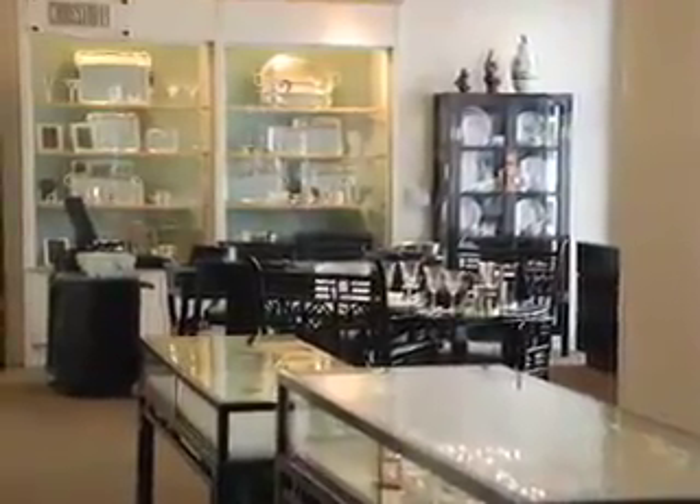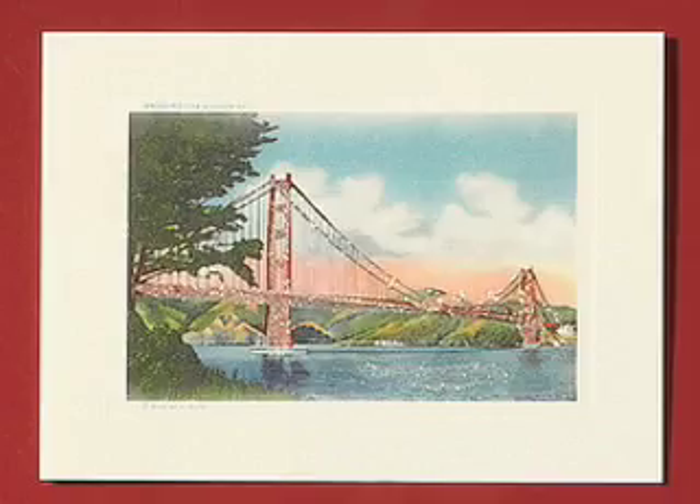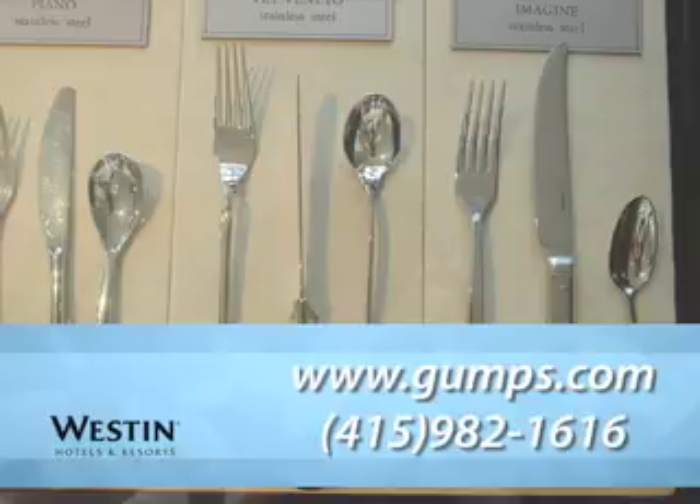Locals line up to register for weddings, but it's also a great place to pick up gifts, such as their Golden Gate Bridge note cards, or their silver-plated butter spreaders in a signature Gumps box.